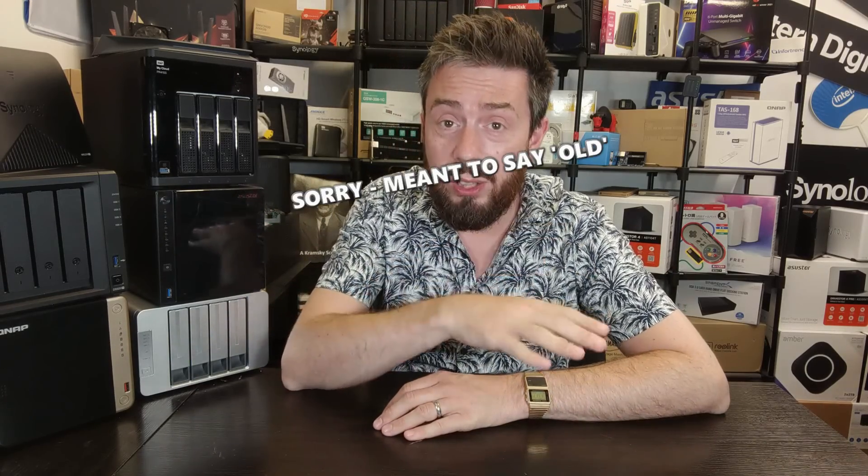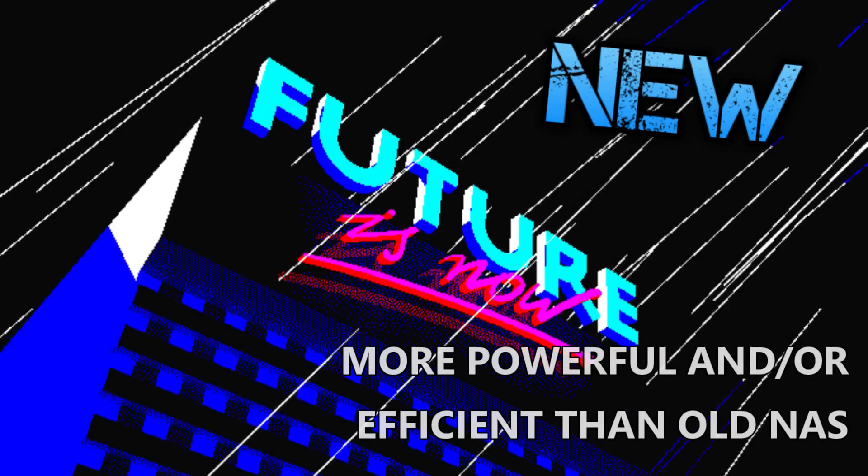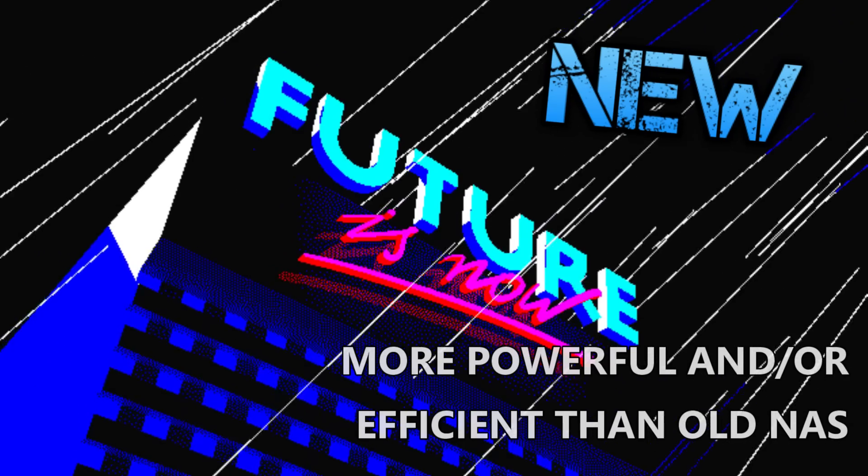Don't overlook the number of replacement parts available for older generation devices online when people strip their systems and sell them individually. That covers the five advantages of buying an older NAS. Now let's talk about five reasons why buying a new, current generation NAS will be far more beneficial to you. The most obvious one: newer generation devices take advantage of greater improvements in technological development — they are traditionally more powerful and more efficient.